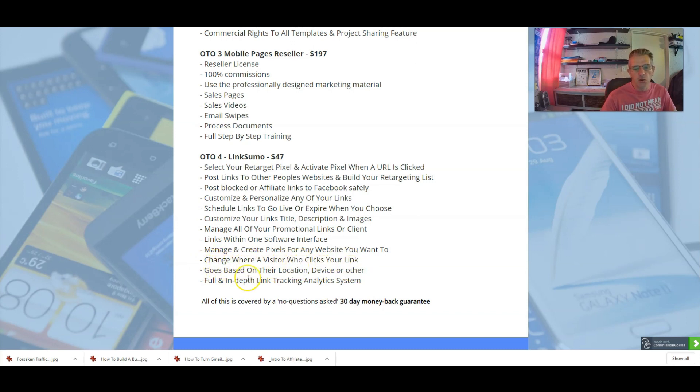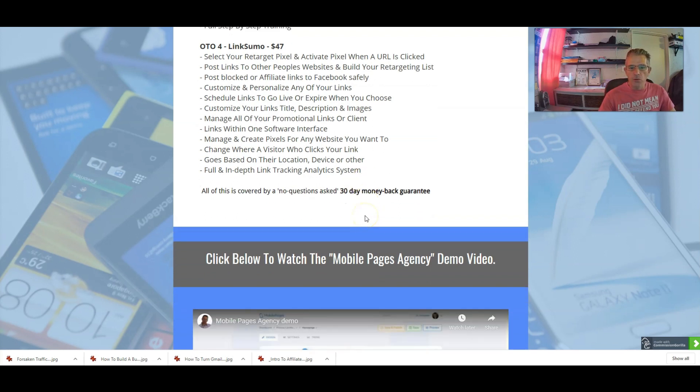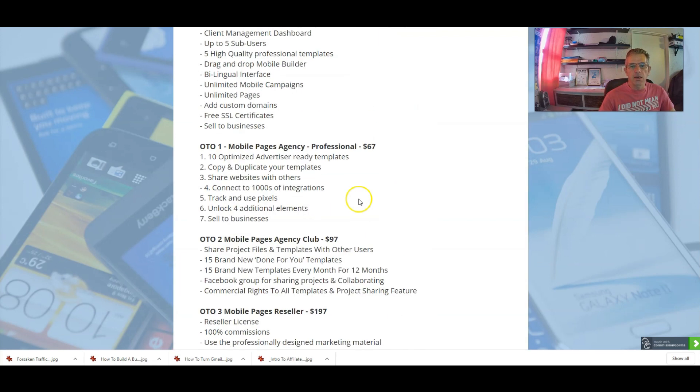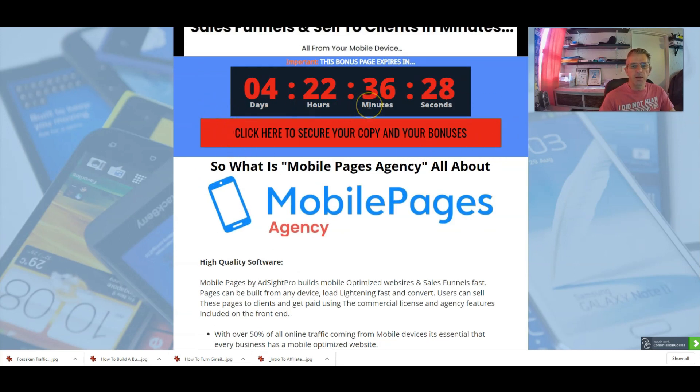Also, you get a 30-day money-back guarantee. If for some reason you are not happy with the product or feel you didn't get good value — even though the bonuses are worth an absolute fortune and you're getting 20 bonuses — you can request your money back. Thank you for watching my video. Just remember, if you are interested in purchasing this product, click the red button to go to the sales page, and you will get the bonuses. Thanks for watching, have a good one — cheers!